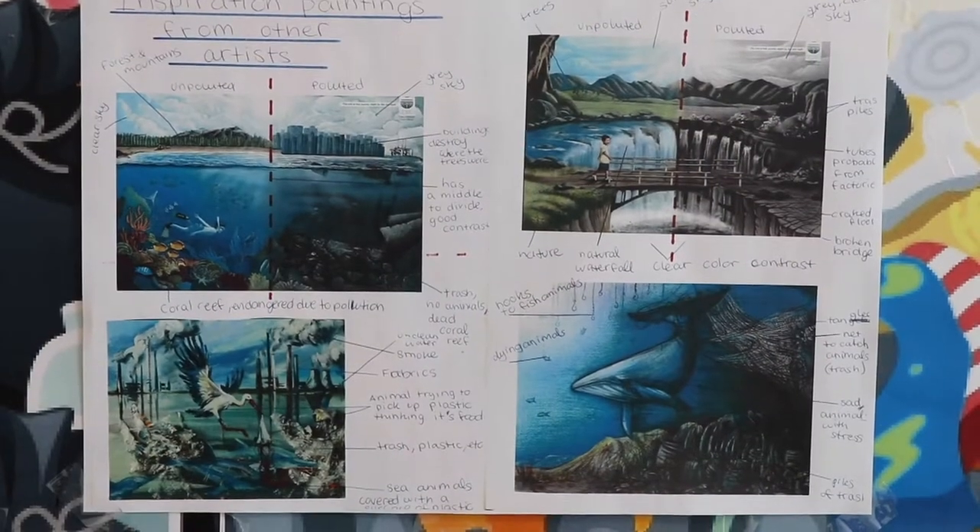My personal project is a painting in which I compare how the world should naturally look to what it has become. For example, sea pollution — the sea is now nearly full of plastic, more plastic than animals in the sea.